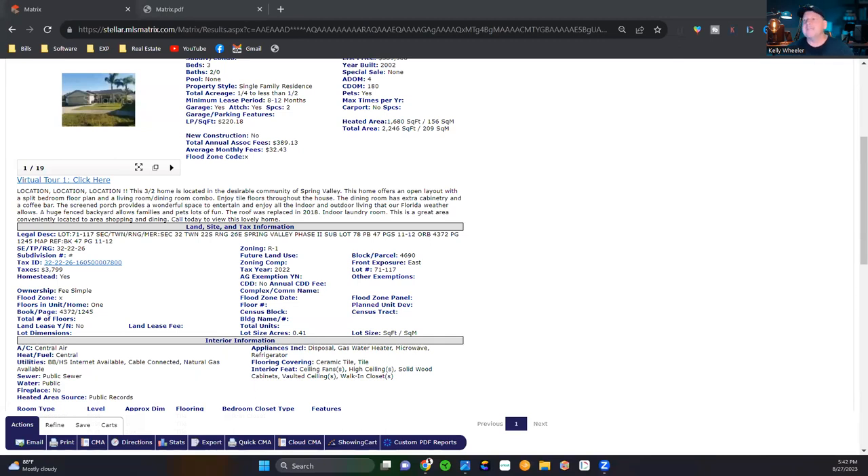Look at these pictures, guys. There are only 19 photos. You can put like 80 pictures in the MLS. And if you're an agent using an iPhone negative two or an iPhone one to take pictures — stop it for God's sake. Go spend the money.